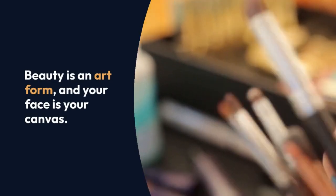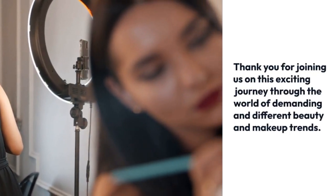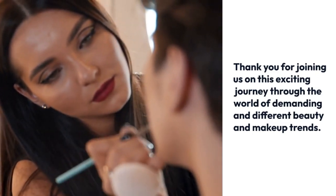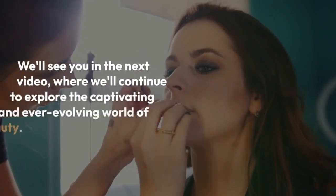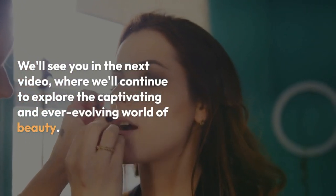Beauty is an art form, and your face is your canvas. Thank you for joining us on this exciting journey through the world of demanding and different beauty and makeup trends. We'll see you in the next video, where we'll continue to explore the captivating and ever-evolving world of beauty.